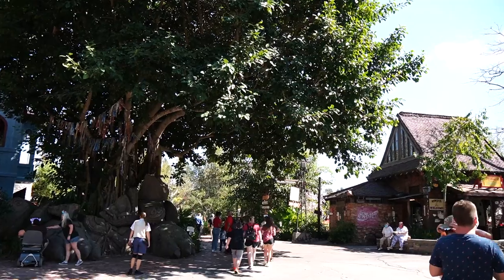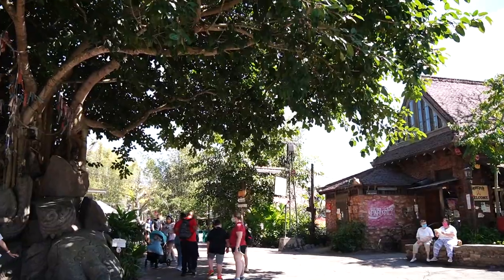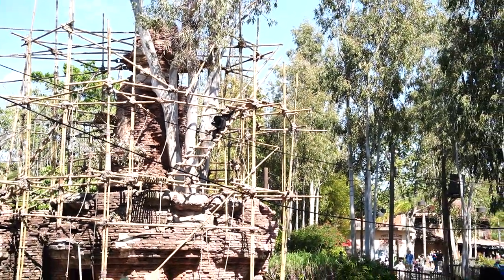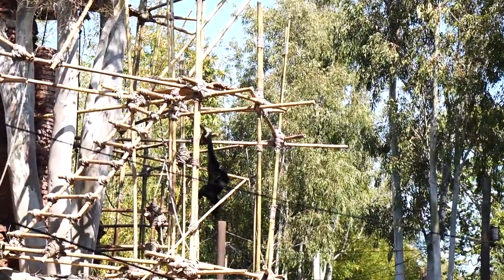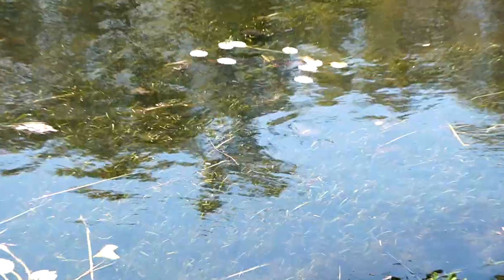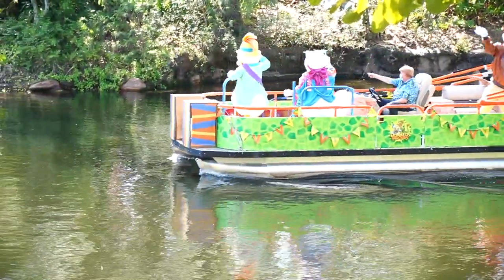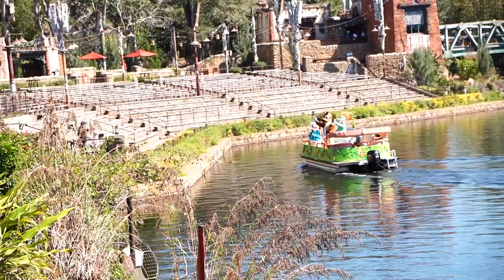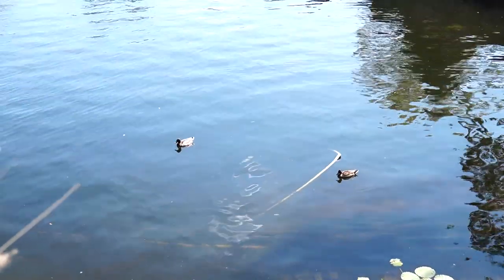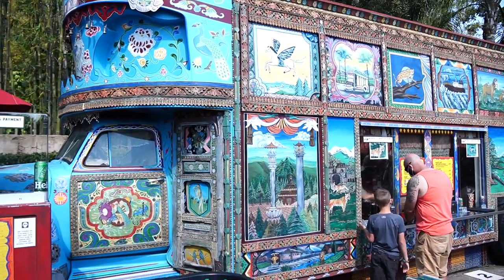Now we're headed into Asia to try to get some more Raya and the Last Dragon treats — I think there's an ice cream cone at the ice cream truck. The siamang apes are out swinging around! The water is clear enough that we can see a soft-shell turtle in between the lily pads. Oh, and some ducks going by too — lots of wildlife here in Disney's Animal Kingdom.